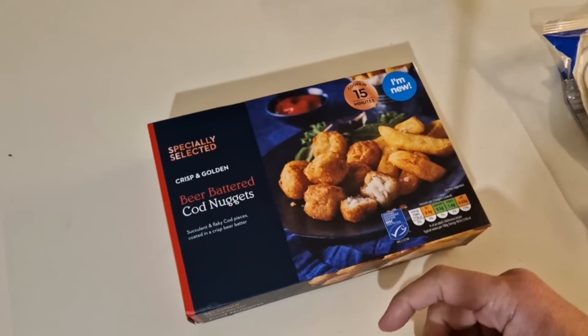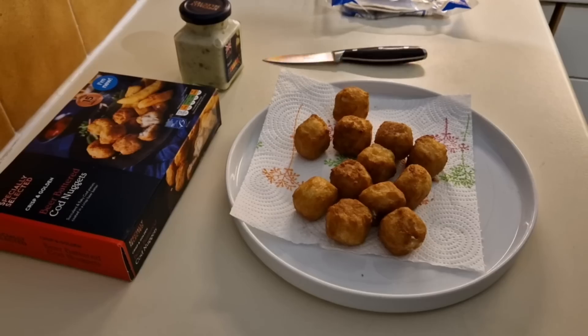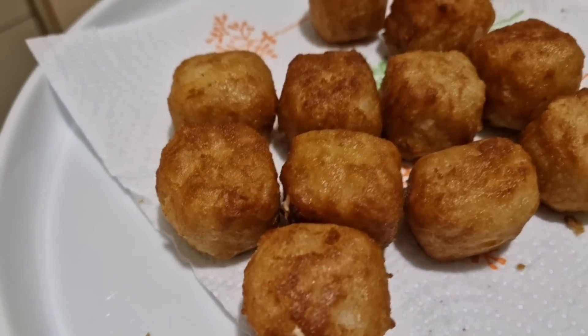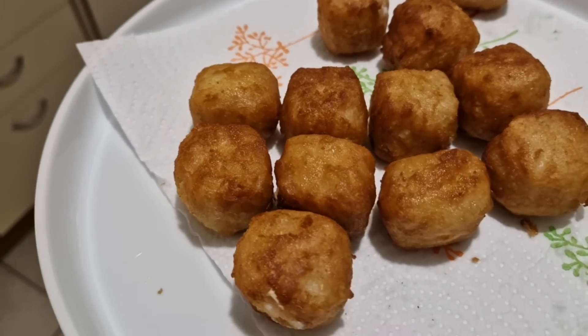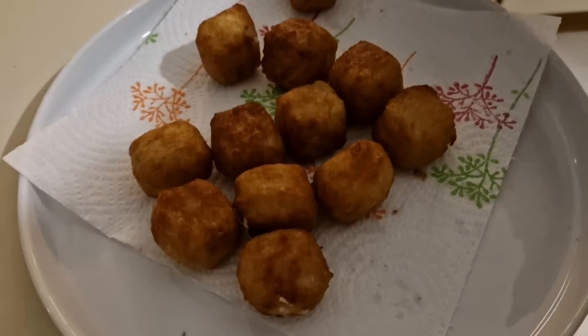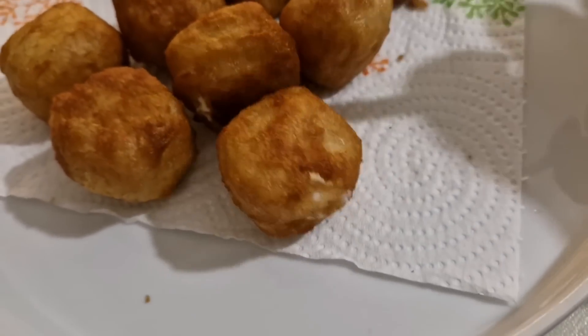I might even go absolutely crackers and put some shredded lettuce in my wrap. They're done — have a look at these. Looking nice and golden and crispy, as they say. Well, we'll see about the crispy. They're looking golden for sure. Yeah, nice and crisp.